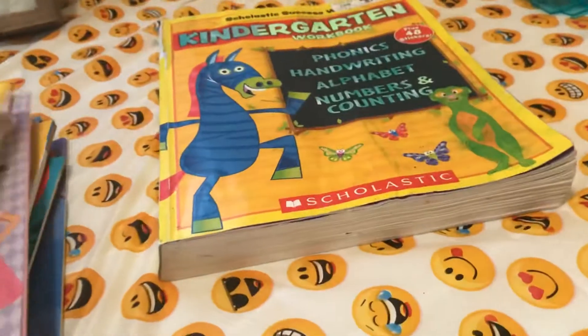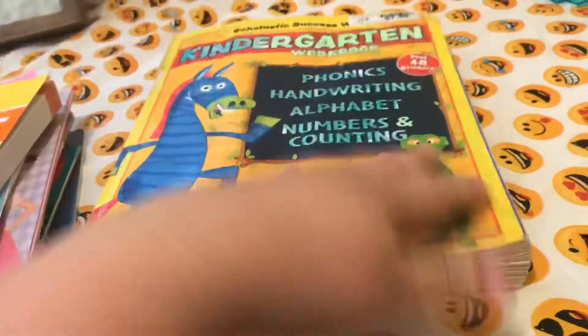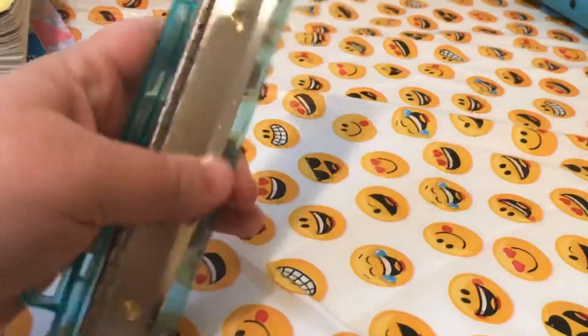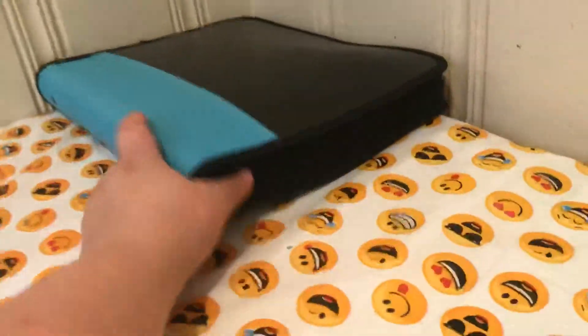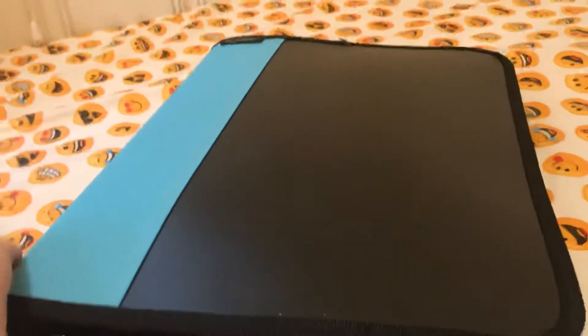This is the kindergarten workbook that I've been working through this summer — it's a good one. I'm going to continue using that one for Debra and for Esther. I got a three-hole punch for using on workbook pages. As they finish workbook pages, I pull them out, hole punch them, and put them in this notebook. This notebook is where I'm keeping all of the stuff that she finishes. I got this notebook at Walmart — I like that it's a zipper pocket, also a zipper three-ring notebook.